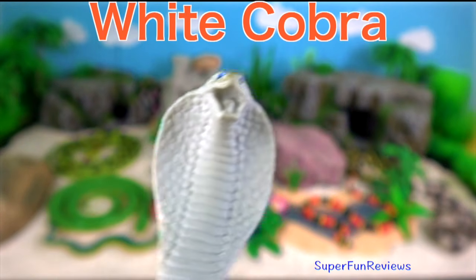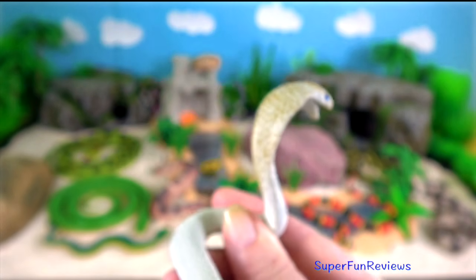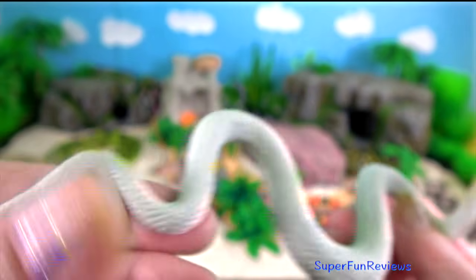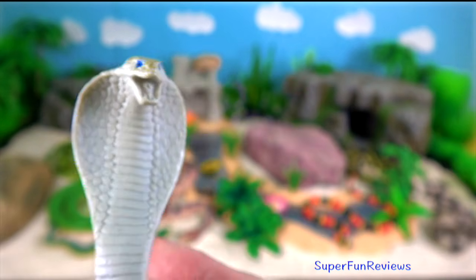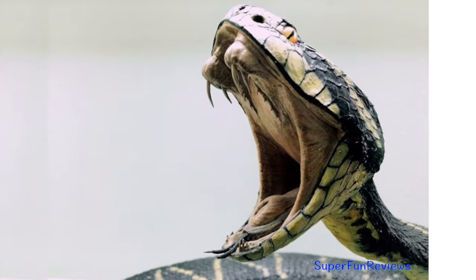White cobra is quite rare. This one is leucistic due to the blue eyes. An albino cobra would have red eyes. The amount of neurotoxin in their venom in a single bite is enough to kill 20 people.